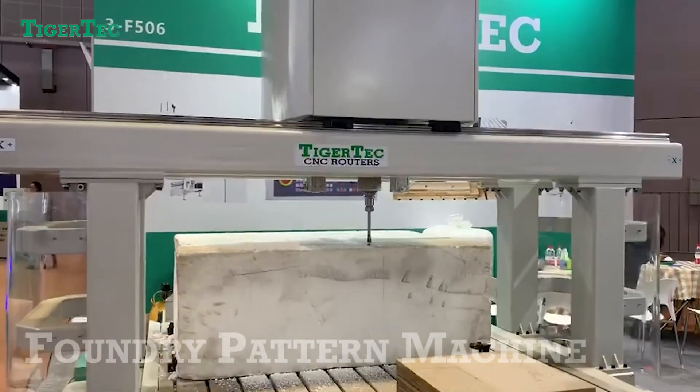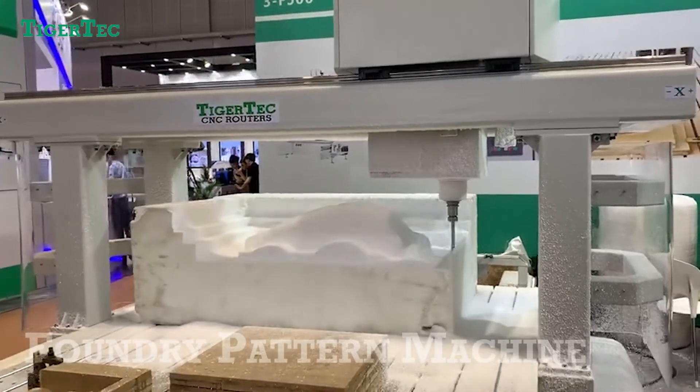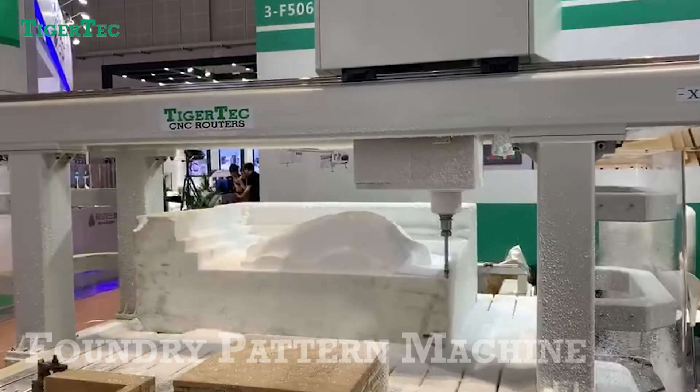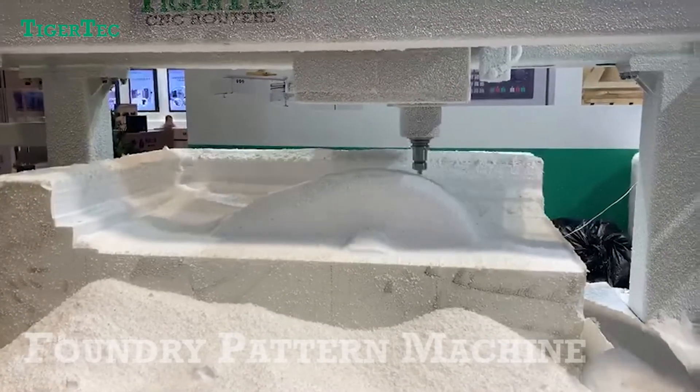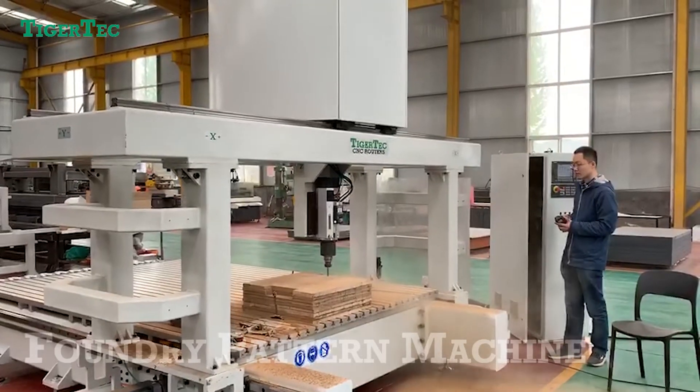Foundry Pattern Machine — a new arrival in 2019, developed in cooperation with OEM customers to industrial standard 4.0. With a solid table and automatic tool change, it is widely applied for prototypes, molds, and production parts. We offer 3-axis and 5-axis options for different applications.